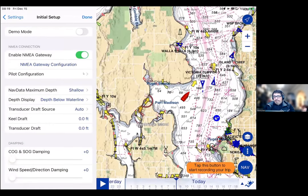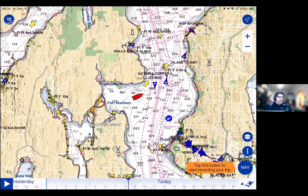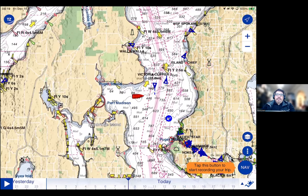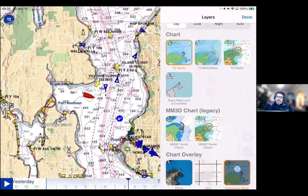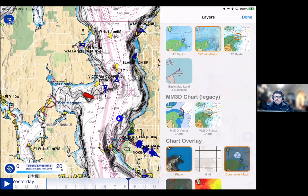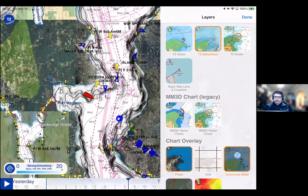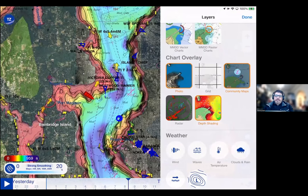Last summer when we were testing our new TZ Maps charts, I basically spent most of the summer navigating on TZiBoat even though I had a full Time Zero Professional system and an MFD — it was really quite simple. If you're connecting to something with internet access, we give you the ability to stream your charts. We always recommend downloading charts ahead of time and caching them on the device before you go, but we do allow chart streaming. We also add in a couple of other features — BathyVision, which provides really nice bathymetric charts, and satellite photos, which are streaming so they're pretty up to date.